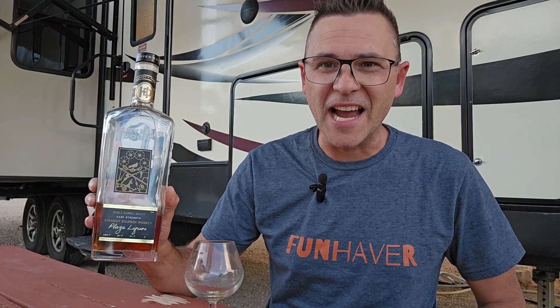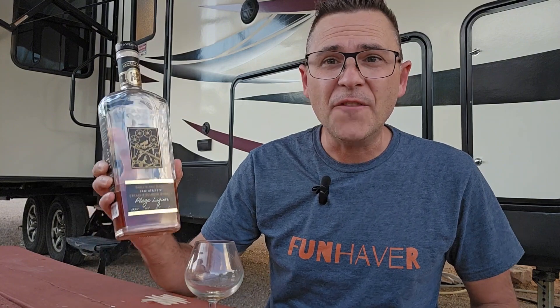Well, it looks like I grabbed the Heaven's Door Single Barrel Select Cask Strength. Now, if you don't know by now, Heaven's Door is Bob Dylan's brand that was launched back in 2018. I've seen on the shelf a straight bourbon, a rye, a double barrel, and even now I'm seeing a 10-year.